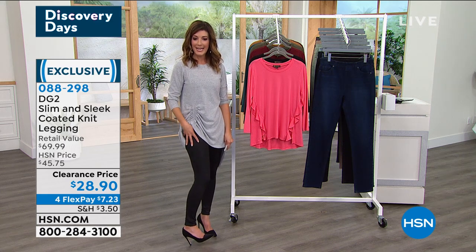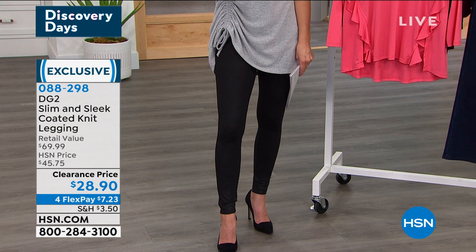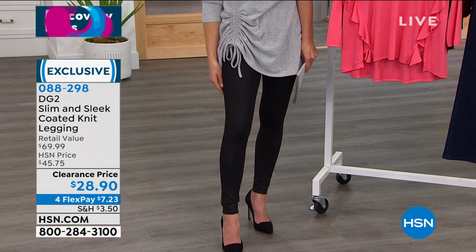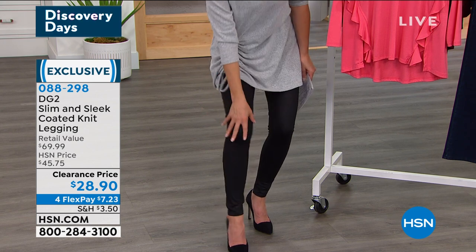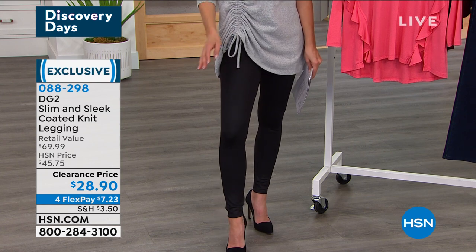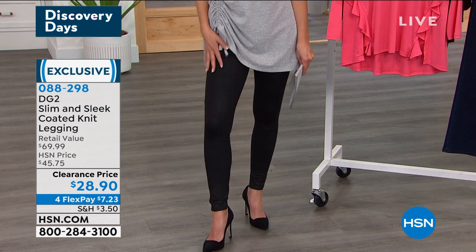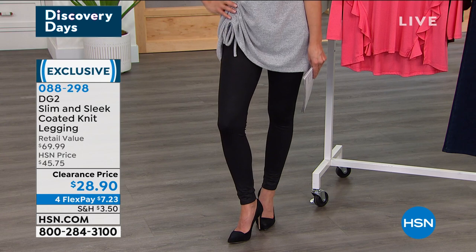These sleek coated leggings are true leggings — slimming, sculpting, body hugging — going to rock your curves and make you feel absolutely fabulous. Still plenty of stretch, very forgiving, but they have a beautiful gorgeous finish that just kicks them up a notch. They're spicy, they're sexy, they're great for hanging out, working out, or hitting the town.